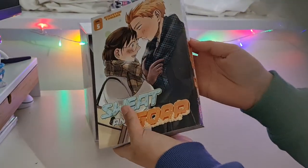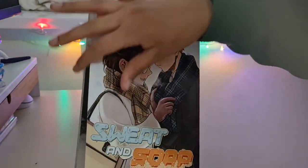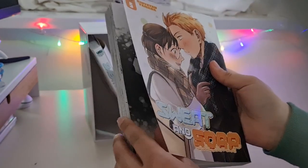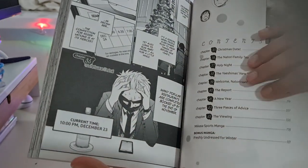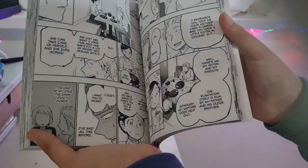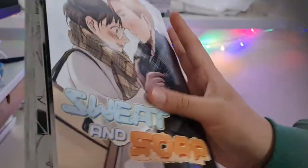Volume five, with an orange autumn-esque theme. That's adorable. The first page — it's a Christmas-themed chapter at least. I have a feeling they're already living together by this point — is that a thing? Okay, volume five done, and then the last volume.